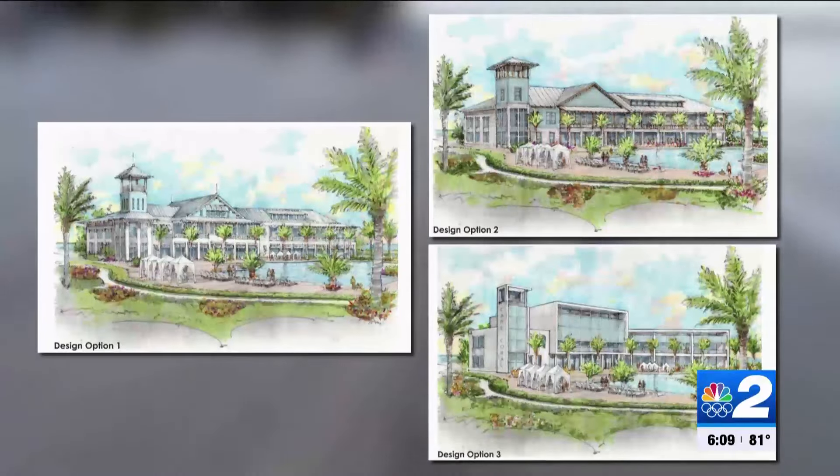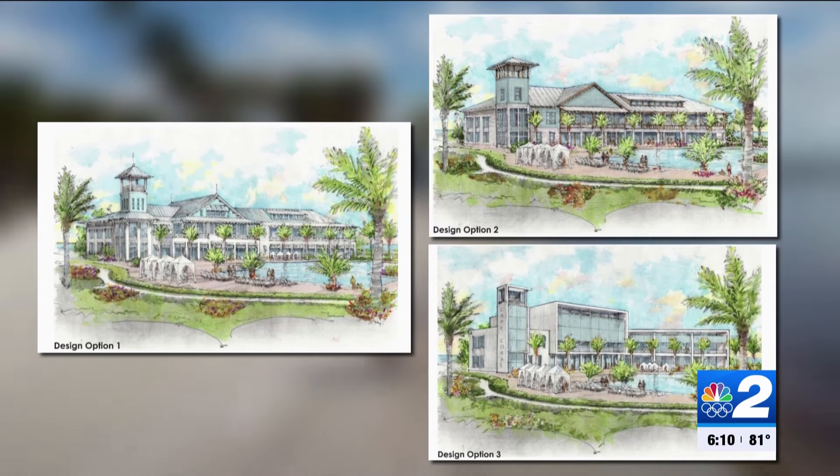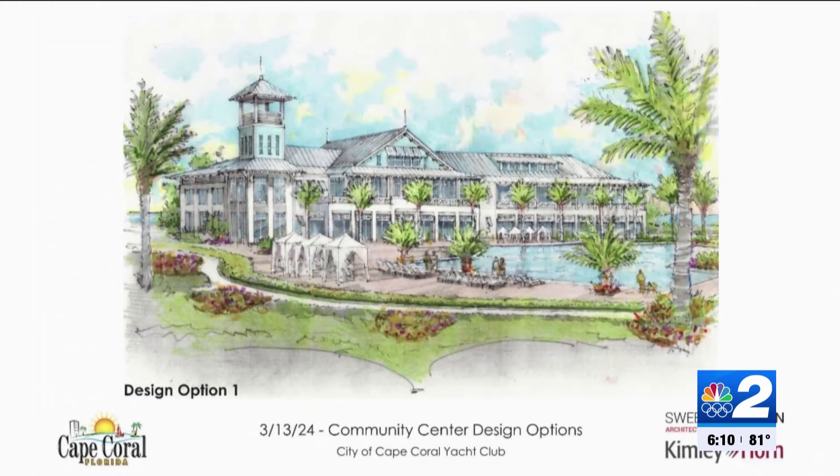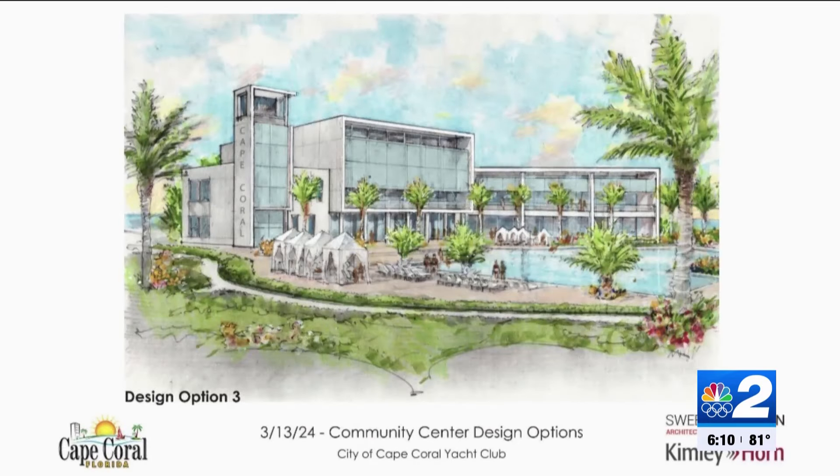Three totally different vibes for the Cape Coral Yacht Club. Today, developers asked council members which style they prefer for the new community center. They described option one as a Key West aesthetic. Option number two is very similar to the old Cape Coral Yacht Club with wood and stone features. And number three is a more modern and contemporary design.